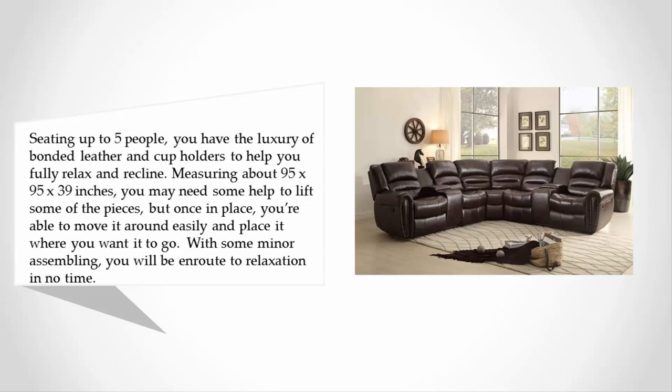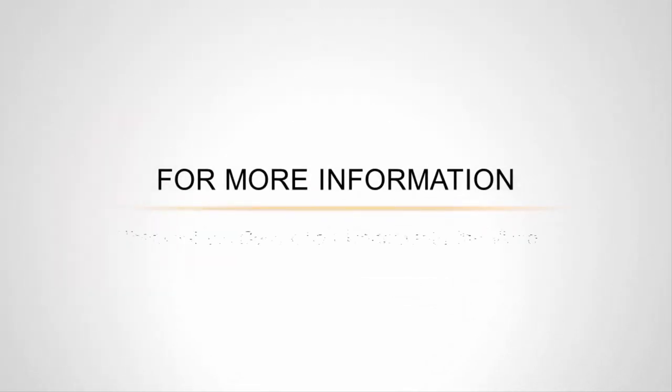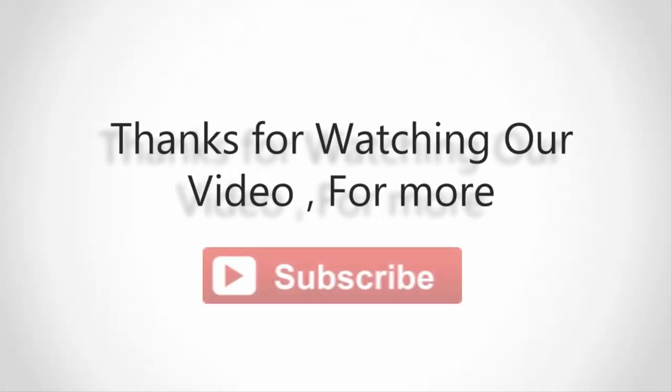With some minor assembling, you will be en route to relaxation in no time. With unique style and comfort, this sofa recliner is a place that helps you come back to paradise with sheer luxury. The soft cushions give you great support along with a perfect color that adds a touch of sophistication to your living room. For more information, check out the description underneath the video.